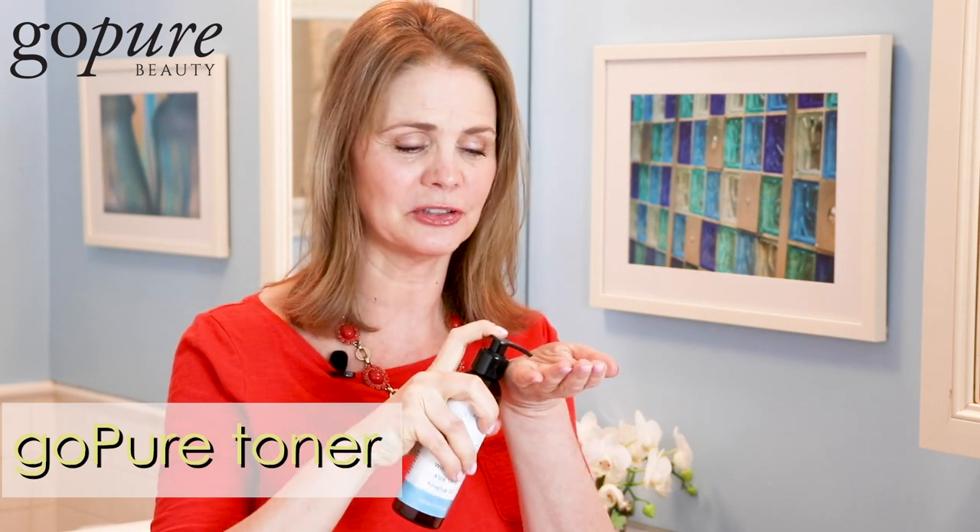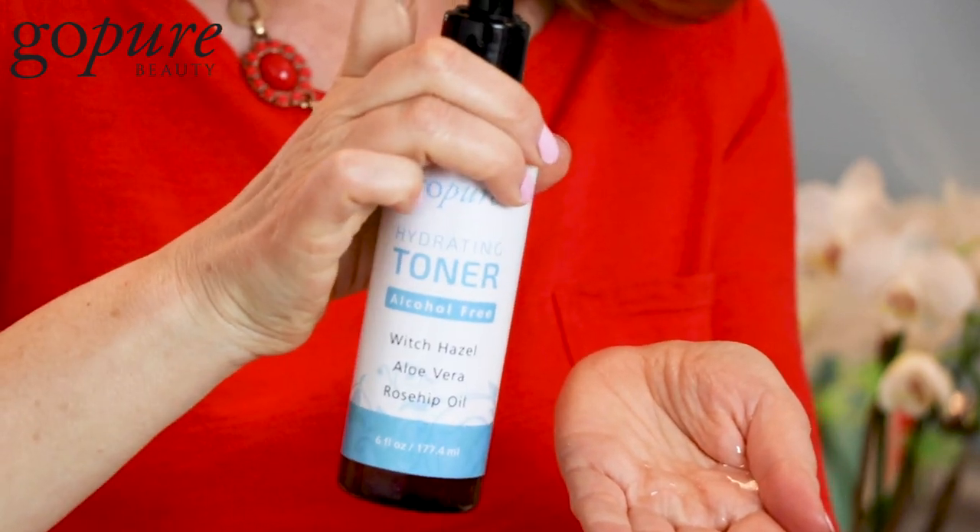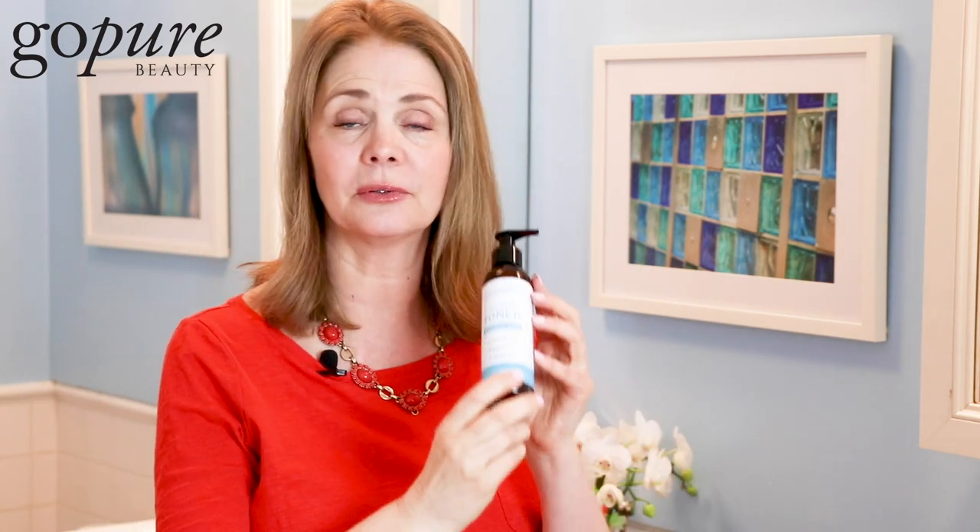Next we have their toner, which is absolutely delicious. I love their toner. I'm going to just do a little pump here so you can see how creamy, gorgeous, and soothing this is. This has aloe as well, and witch hazel. Toner is extremely important for your skin — not only does it help with the pH balance, it also signals to your skin the elements: is it cold outside, is it hot outside? It protects your skin. Their toner is fantastic, with rosehip oil and all the wonderful nourishing, hydrating, and soothing ingredients, especially when you're over 40.